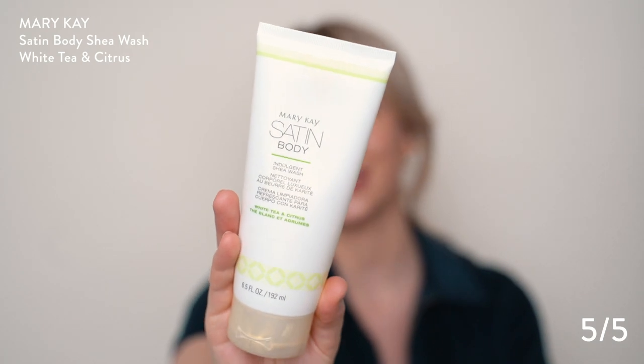100% giving those a five and would make the repurchase. The next thing I've had in my shower for a long time is a gifted product, but I've also made the repurchase because I am so obsessed with this line — and it might catch you by surprise. It's the Mary Kay Satin Body, the Indulgent Shea Wash. This seriously smells like you are on an incredible vacation. It's a little more thick, so I can put it on my hands in a bath and rub it all over my arms and legs — even underwater it will still stick to my skin.